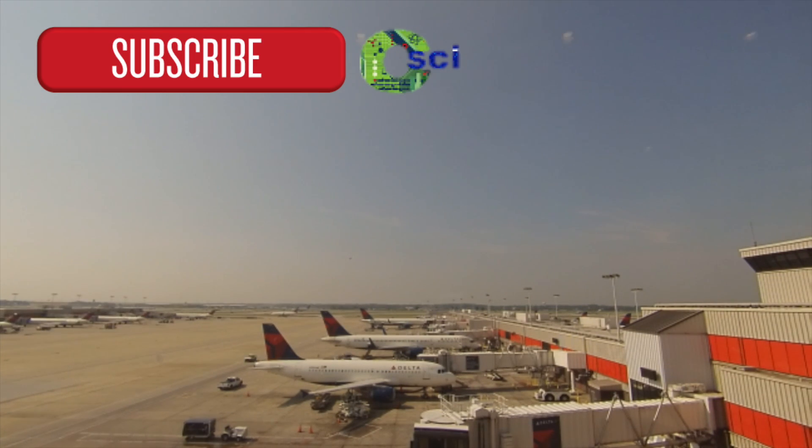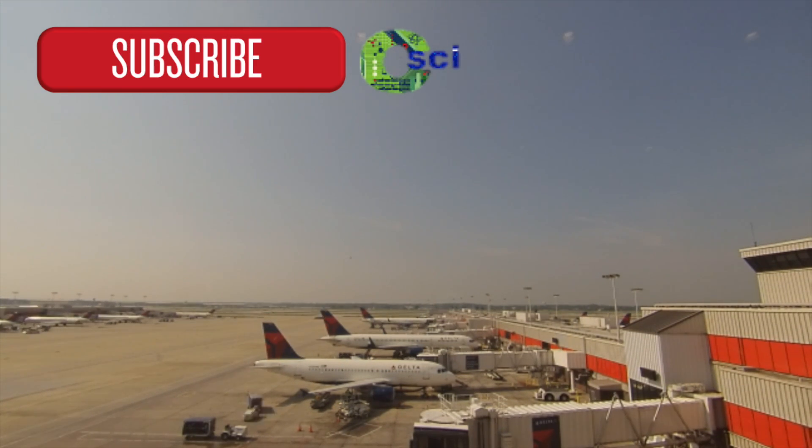Thank you so much for watching. If you enjoyed this video just as much as I enjoyed making it, please subscribe and check out my website. Thanks.